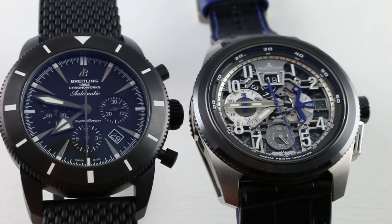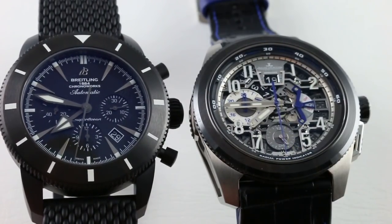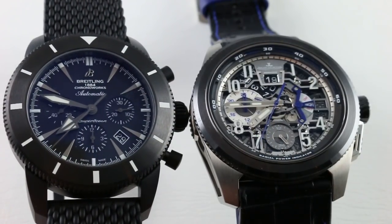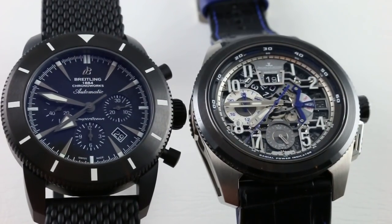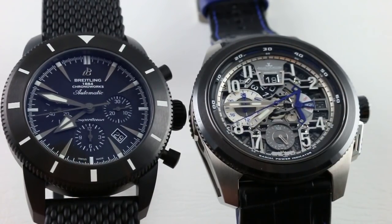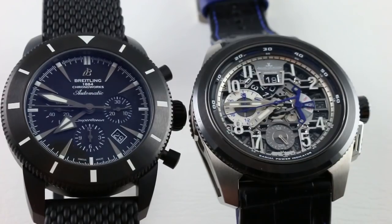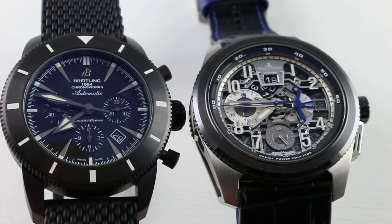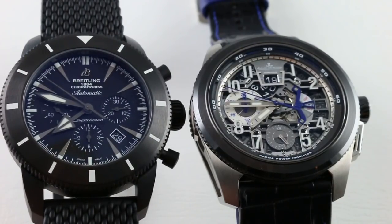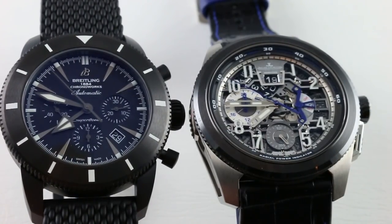Here we have two big bolt boundary breakers from august manufacturers in the sports watch segment. On the left it's the Breitling Superocean Heritage ChronoWorks, a 2016 series of 100 pieces in black ceramic. And on the right it's the 2015 edition of 300 pieces, the Jaeger-LeCoultre Master Compressor Extreme Lab II, titanium grade 5 with ceramic bezel and blue accents.